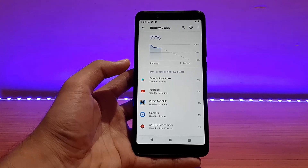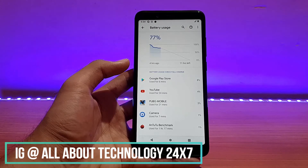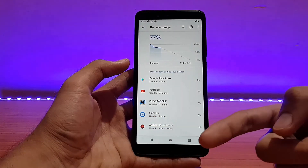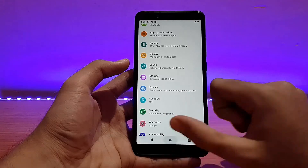One word for the battery life in this ROM: it is really good. I'll have the full usage screenshot on my Instagram stories — link is in the description. Till now the battery life is really good in this ROM.